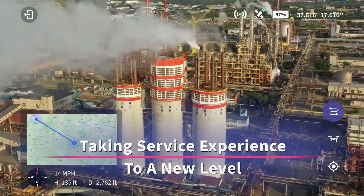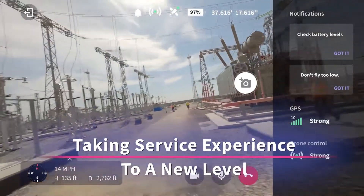This is Care.AR. We are taking the service experience to a whole new level.